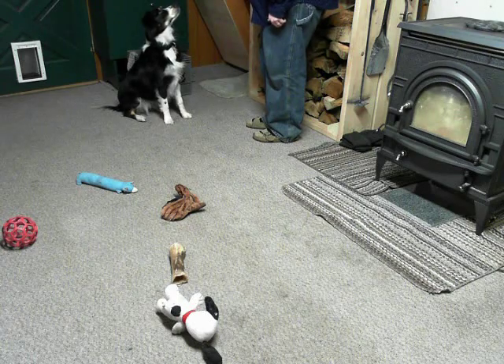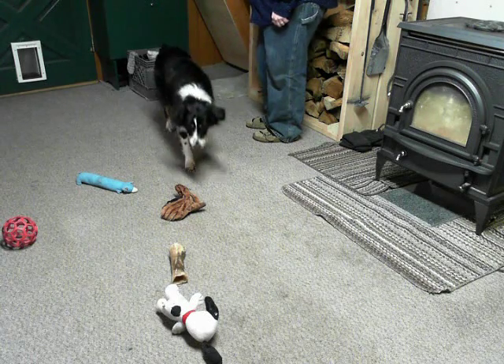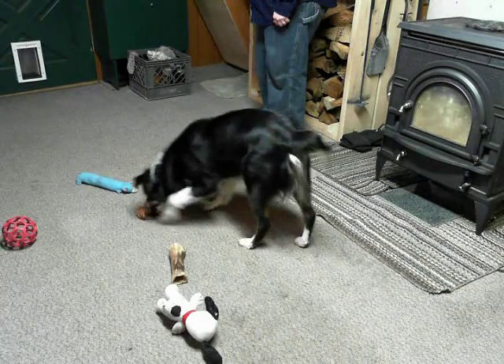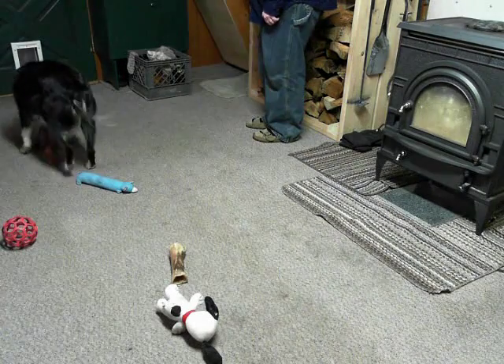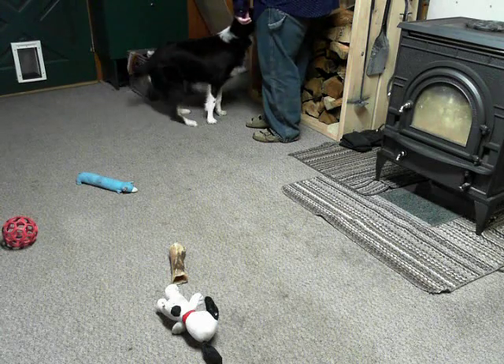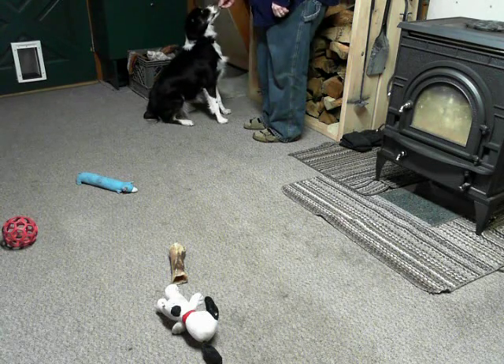All right. Where is Chipmunk? There's your Chipmunk. Put it in the toy box. Good girl, that was really good. Yes. Good.